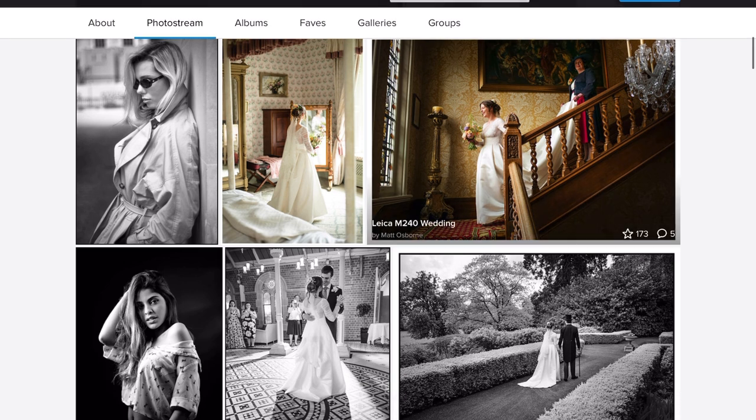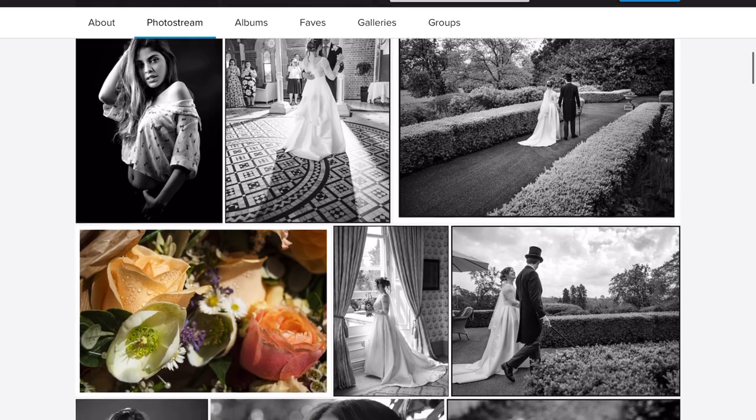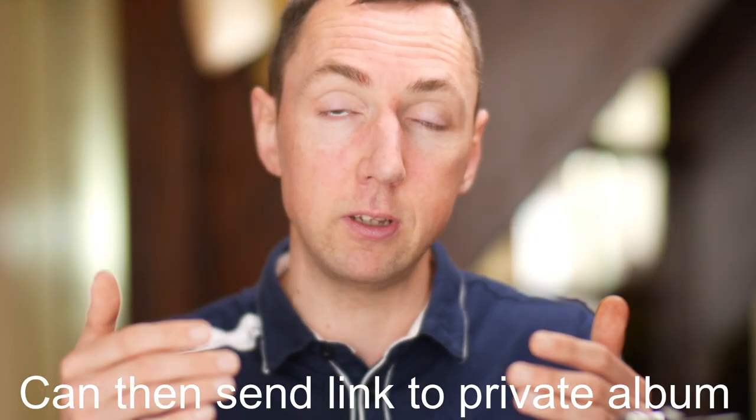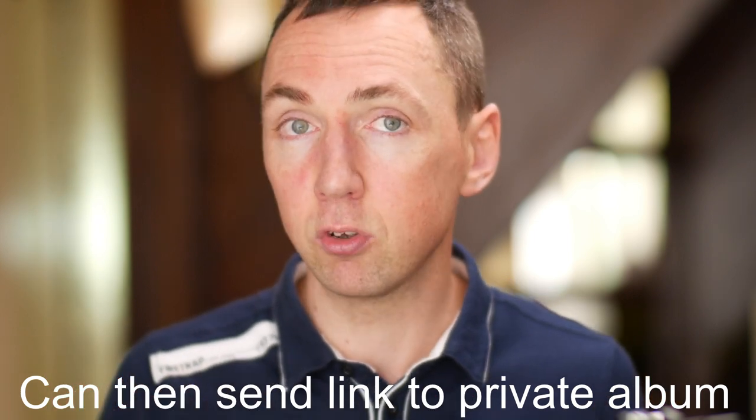If you're a wedding photographer like myself, another way you could use Flickr is to make albums for a particular wedding. You could upload all the images to Flickr, send a link to the bride and groom, and they can then decide which ones they like.